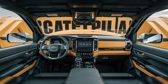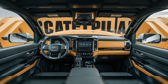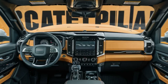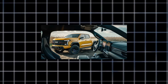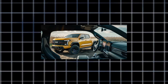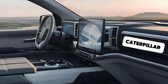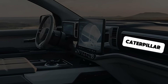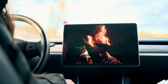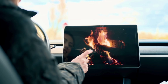Stepping inside the 2025 Caterpillar pickup is like entering the Starship Enterprise. The first thing you'll notice is the panoramic digital dashboard. Forget traditional gauges — this truck features a seamless, curving OLED display that extends from door to door. It's entirely configurable, so you may arrange information any way you like. Want your speed displayed as a 3D hologram? Done. Prefer a minimalist display with just the essentials? Not an issue. It's like having a personal NASA control center at your fingertips.